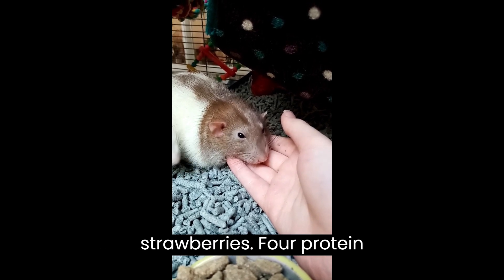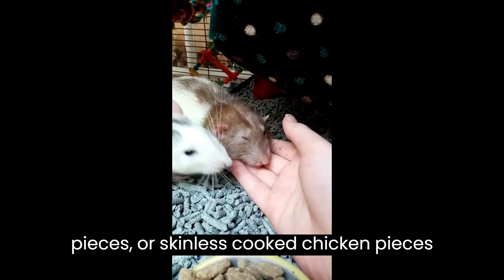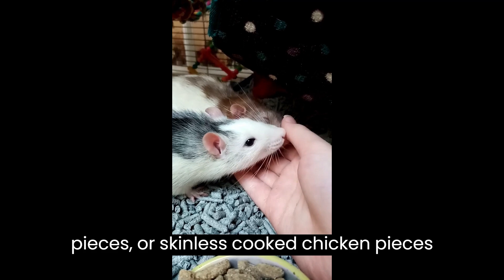Four: protein. Provide high-quality protein through foods such as mealworms, hard-boiled egg pieces, or skinless cooked chicken pieces.